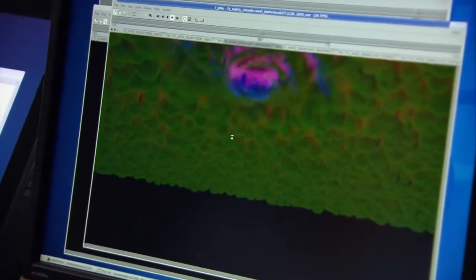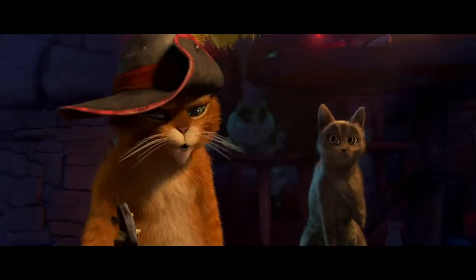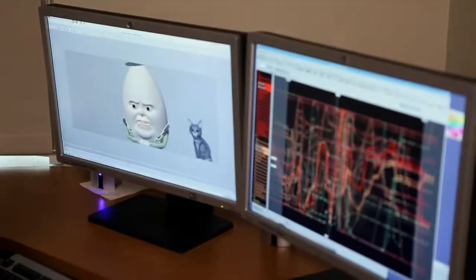From a computation or technology point of view, it represents huge challenges that our partners, like Intel, have been able to enable us to deliver. Everything we do here depends on Intel to provide us with great technology, and that great technology helps us make great films.